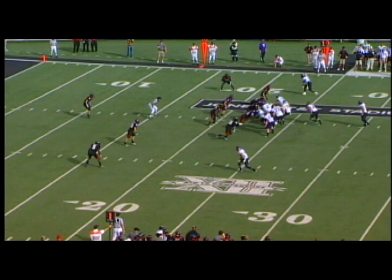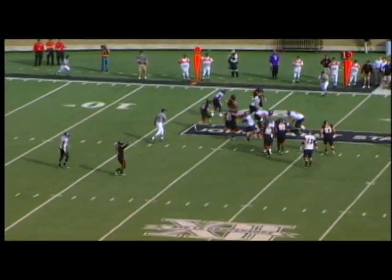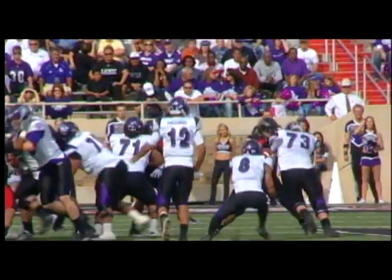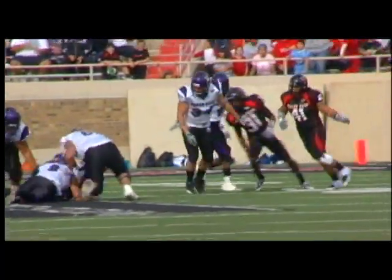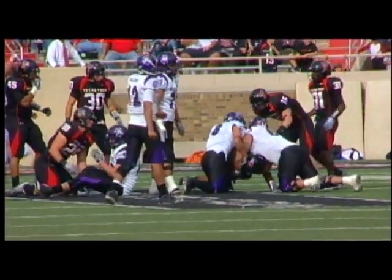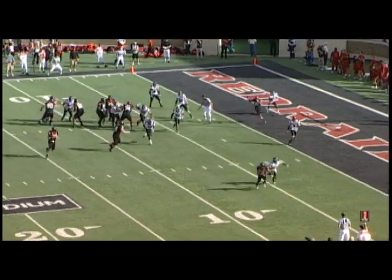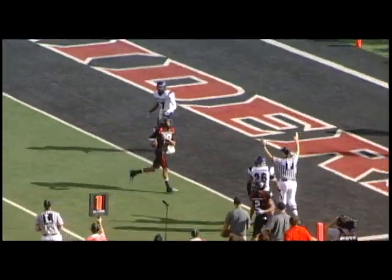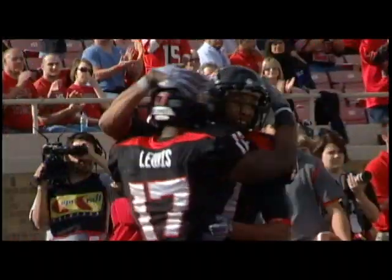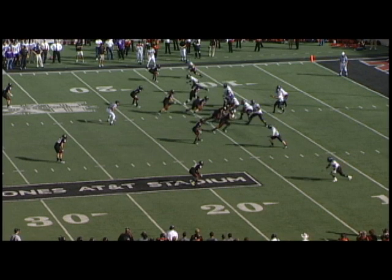Weber State ball now. Bo Bolin takes the handoff at the Tech 23, but he can't handle the ball — bobbles it, and Brian Duncan falls on top for the senior's first career fumble recovery and the change of possession. The Red Raiders take advantage of the turnover with a 10-play, 78-yard drive, culminating with a 7-yard pass and catch from Potts to Lau Leong for the score. The senior wide receiver with his 16th touchdown grab of the season and 29th of his career. 21-0 Texas Tech.